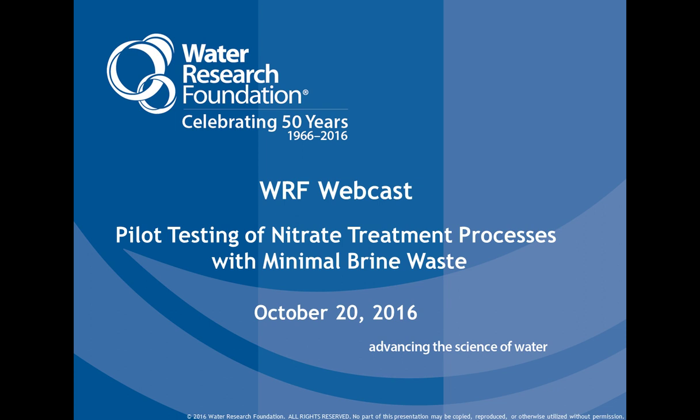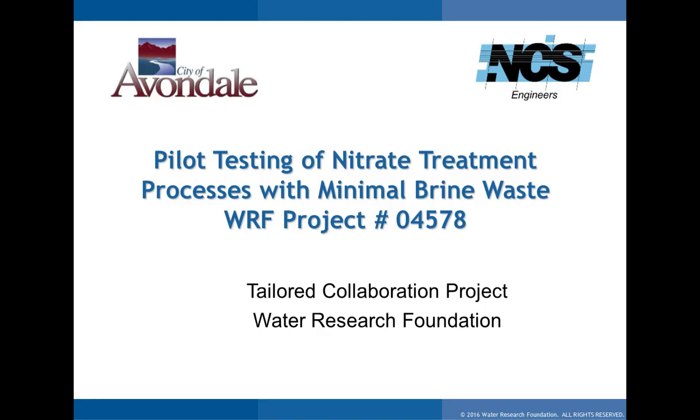Thank you. Good afternoon, everyone. I'm so glad to be here and glad you could join us today. I want to start off by thanking everyone for their interest in this project. I believe you'll find the information presented today very interesting, informative, and beneficial as we move forward in our efforts to improve technologies in the water and wastewater industries. The city is always interested in exploring new and better ways to operate. Our current treatment processes are effective and allow us to deliver safe, reliable water to our customers. However, as we continue to grow, we will need to ensure our water is not only safe and reliable, but sustainable and affordable into the future.